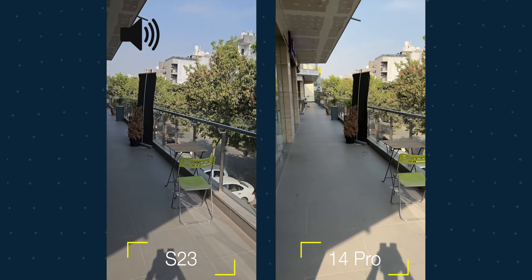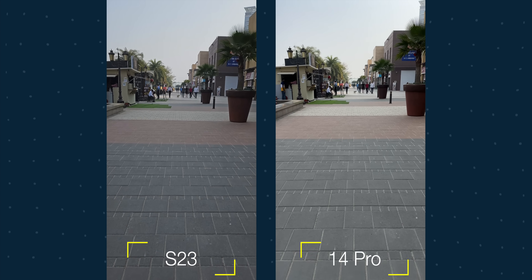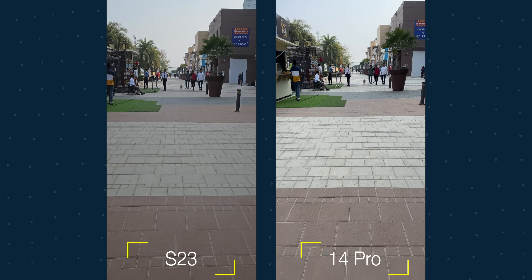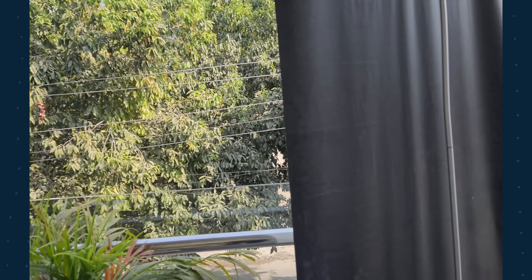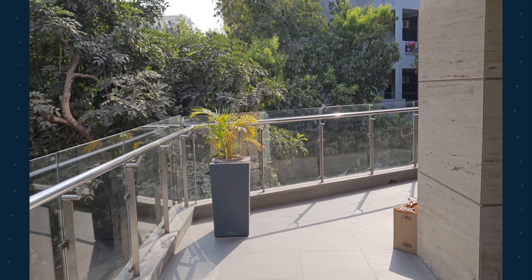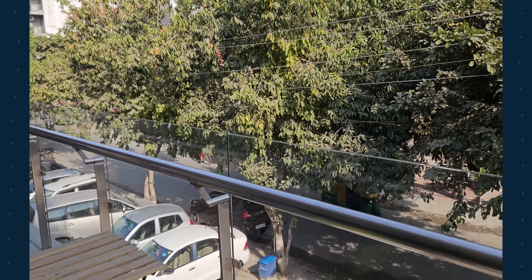The video quality has definitely improved on the S23. It is still not as good as the iPhone overall, but the biggest improvement in the S23 series is stabilization — there are barely any jitters while walking. Even in artificial lighting, the S23 is performing slightly better with minimal jerks. This has never been the case with Samsung phones before. The S23 also shoots 8K at 30fps, and the quality has improved, though I'll need to assess it further.